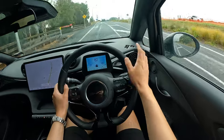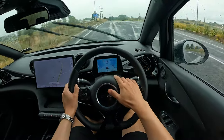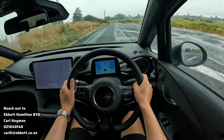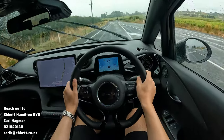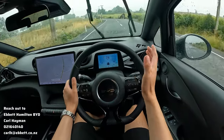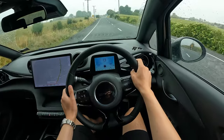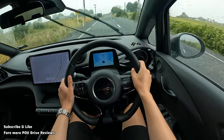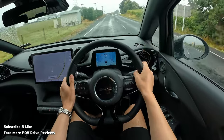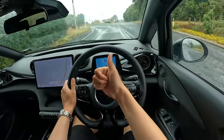Anyway, I think that's pretty much all I wish to talk about in this video about the BYD Dolphin. Again, if you're looking to purchase one in New Zealand, especially around the Waikato area, do contact Abate Hamilton BYD dealership — I'll leave their details down below. If you're looking for more POV drive videos in New Zealand, let me know in the comments, and please subscribe and like to support the channel. As always, I'll see you in the next video — thank you very much.